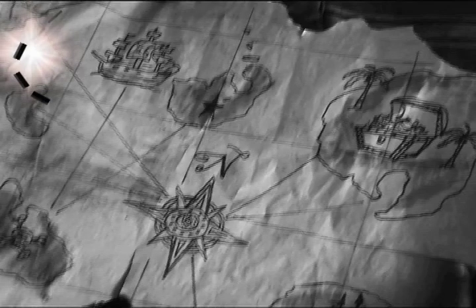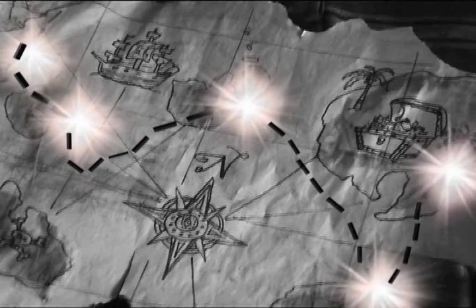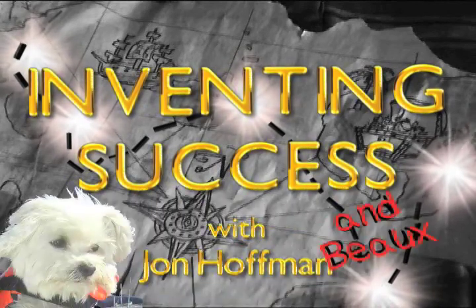Let us show you how to conceive, prototype, protect, refine, and monetize your invention. Inventing Success — your guide to becoming a successful inventor.